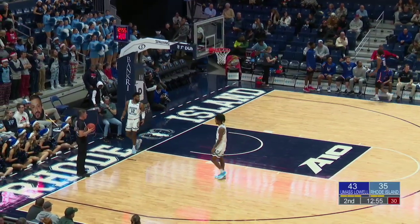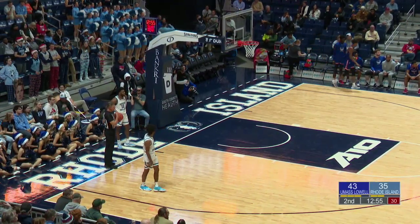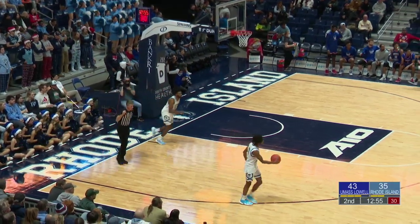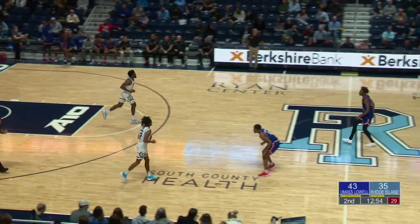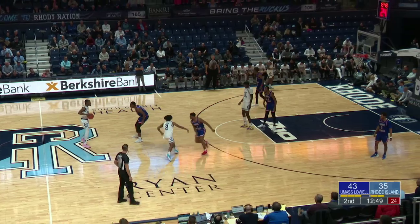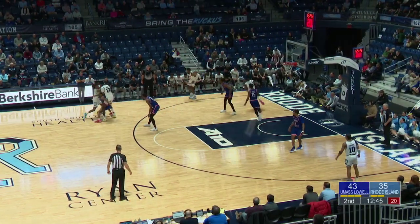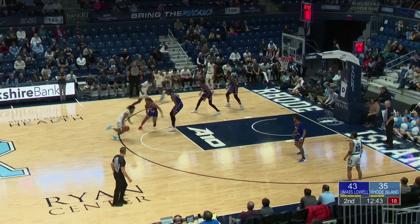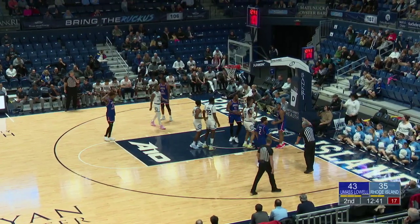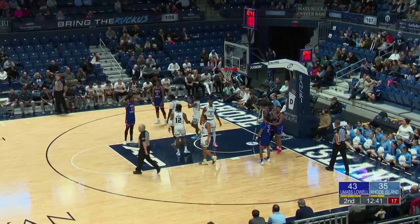Lead is eight for the Riverhawks. Carey bounce ahead to Freeman — all over him is Covington. Now off the foot of Covington, and a technical foul is issued to Uri Covington. He was shocked about that call — couldn't hear what he said from here, but it must have been something, probably directed towards the officials to trigger the technical. Leggett will go to the line.